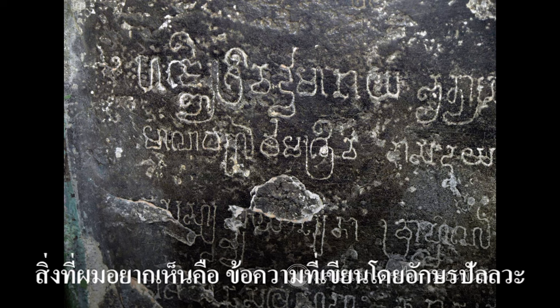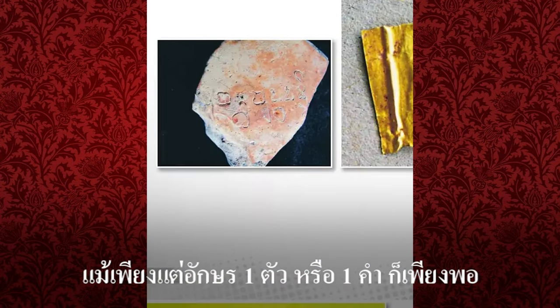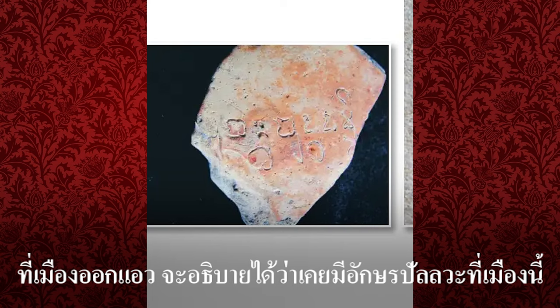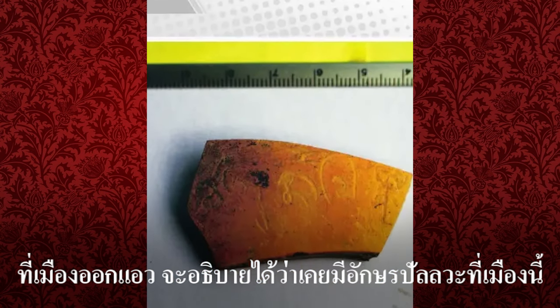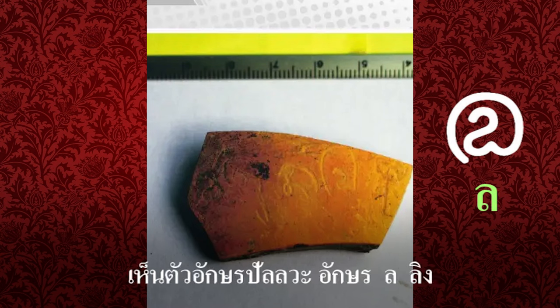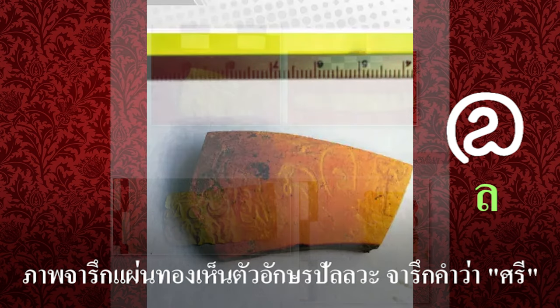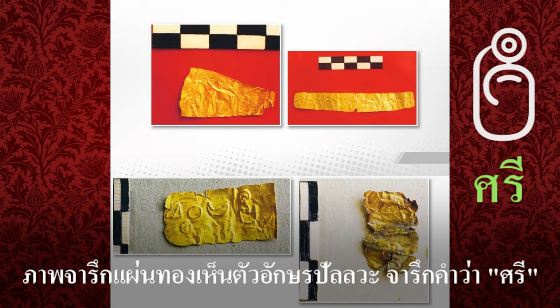What I want to see is text written in Pallava script — even just one letter or one word is enough. At Oc Eo, it can be confirmed that there used to be Pallava script in this city. This picture shows a broken tile with visible Pallava letters. There is also a picture of a gold leaf inscription with the Pallava word 'Sri' inscribed on it.